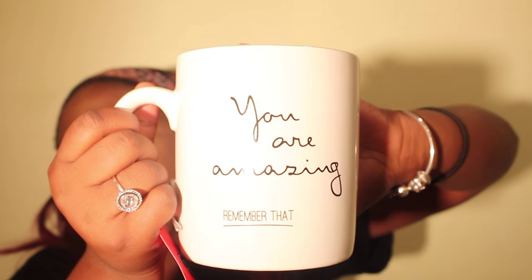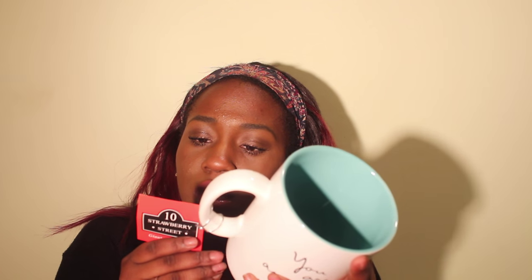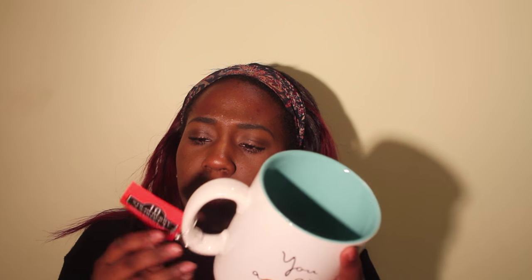The last thing I got — I only got two things from Marshalls — was a giant mug because I love mugs. It says 'You are amazing, remember that' on it, and it's teal blue on the inside. The brand is 10 Strawberry Street Giant Barrel Mugs, and it was only $3.99 — a really good deal for such a big mug.